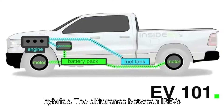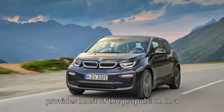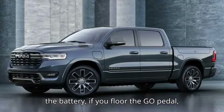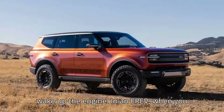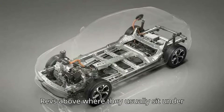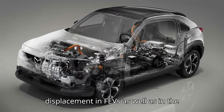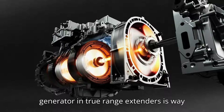The difference between EREVs and PHEVs stems from the fact that in the latter, it's the combustion engine that provides most of the propulsion. In a PHEV, even if you have plenty of juice in the battery, if you floor the go pedal asking it to give all the performance it's got, it will have no choice but to wake up the engine. In an EREV, when you accelerate hard, even though you may hear the generator wake up and increase its revs, all that's powering you forward are electric motors. The engine itself is of a larger displacement in PHEVs, as well as in the Volt and Outlander PHEV, while the generator in true range extenders is way smaller.